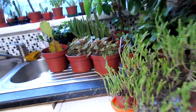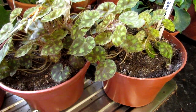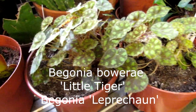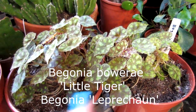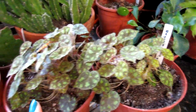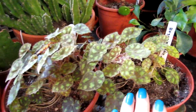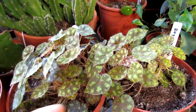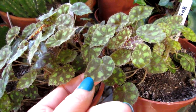Over here we have our little Begonia Little Tigers, as they're called, also known as the Begonia Leprechaun. This is a very gorgeous little miniature-leafed Begonia. We have two in our collection — this was the original mother plant that we got, and this was one we propagated from a leaf, and as you can see it's now bigger than the actual mother plant.